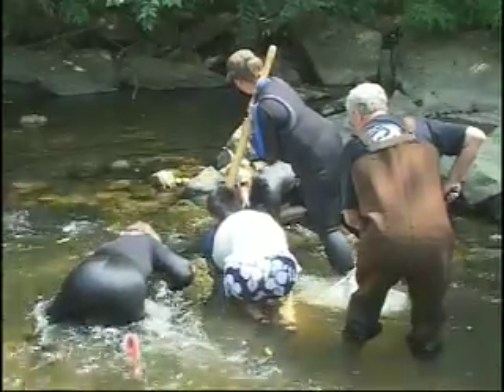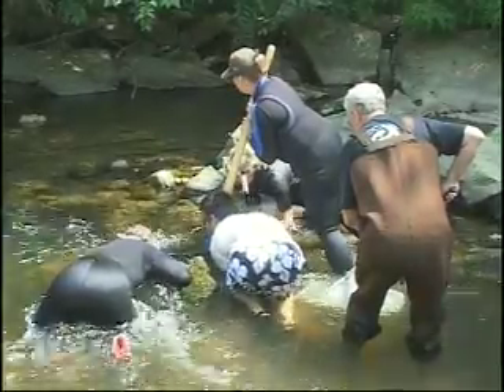We've got habitat loss, we've got pollution of these great streams. We're trying to determine how many are actually left here in the wild, and we get a couple of scuba divers or snorkelers with masks under, and we're feeling up under these boulders finding hellbenders.